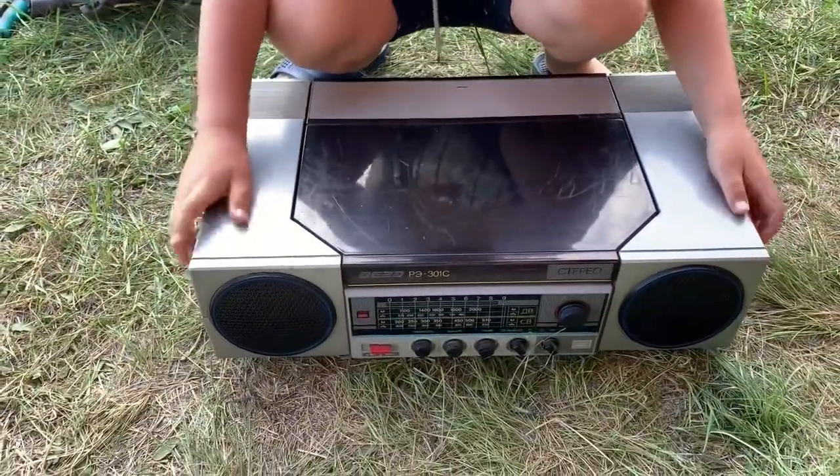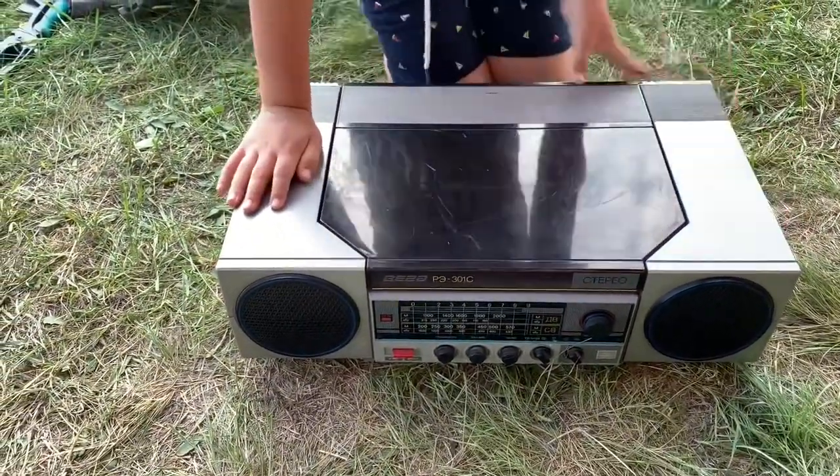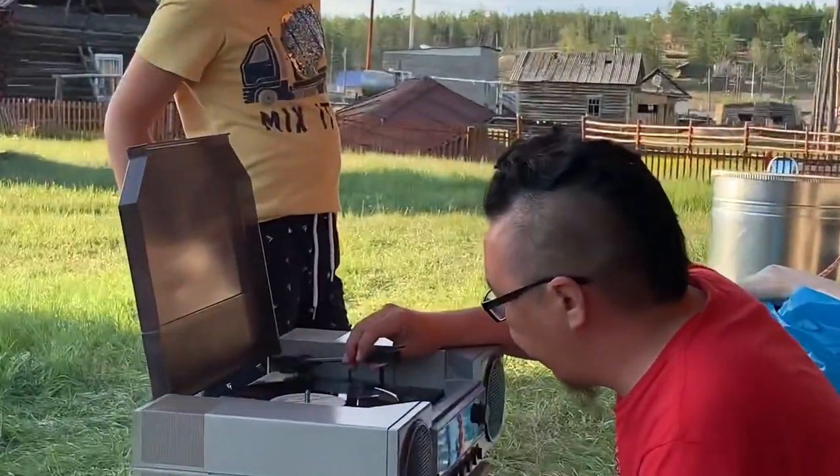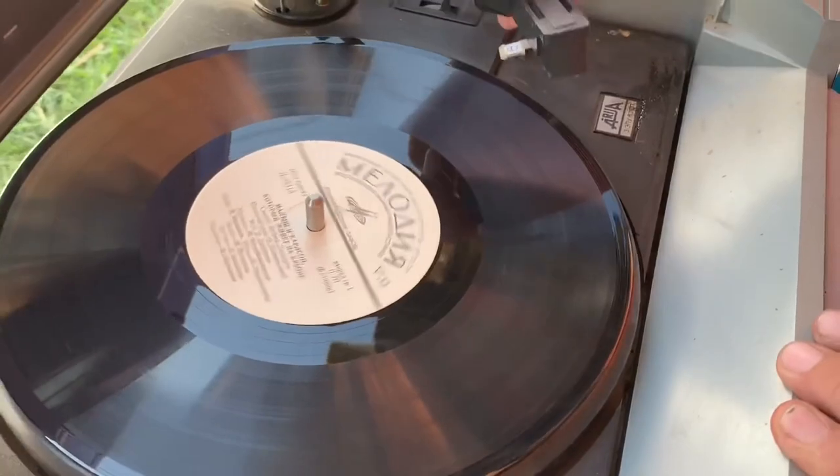Going to listen to records. All pulled out, dust blown. This is how he plays.